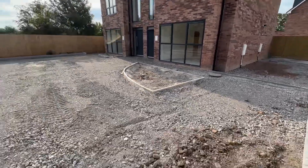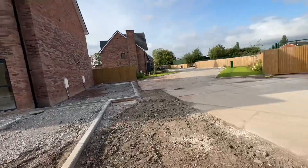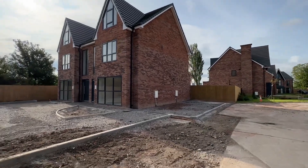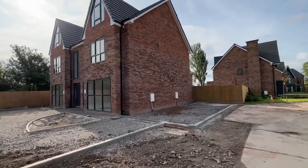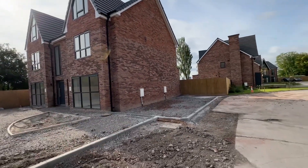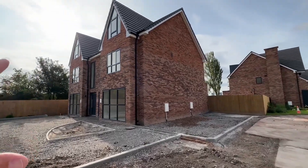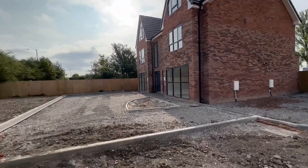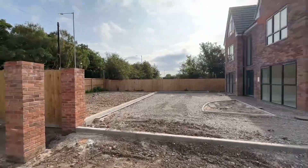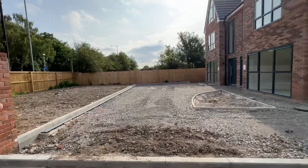The property is just under the final stages of construction. In this video I'm going to show you the exterior of this property, then switch the video over to our show house so you can see the internal finish, because this one doesn't have a kitchen installed yet and doesn't have carpets. This is plot two, and as you can see there are going to be electric gates here, then you swing onto your driveway with a front garden just located there.